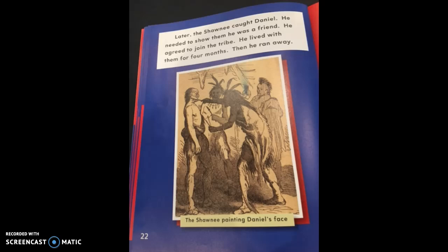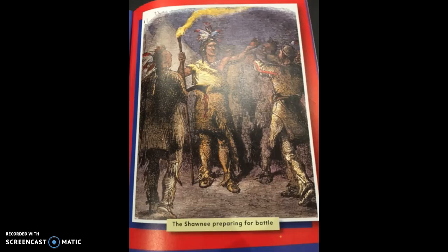Later, the Shawnee caught Daniel. He needed to show them he was a friend, so he agreed to join the tribe. He lived with them for four months, then he ran away. Notice the picture captioned 'The Shawnee painting Daniel's face.' They didn't do this to be mean — this was something they did themselves, and they wanted him to look like them. Another picture shows the Shawnee preparing for battle.